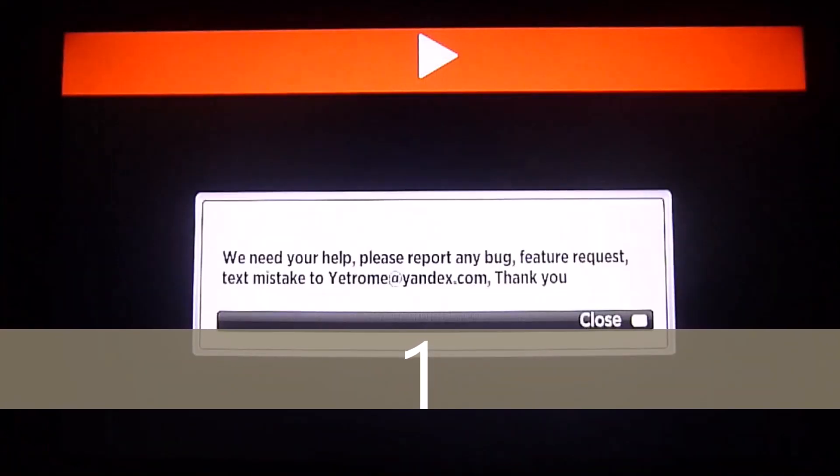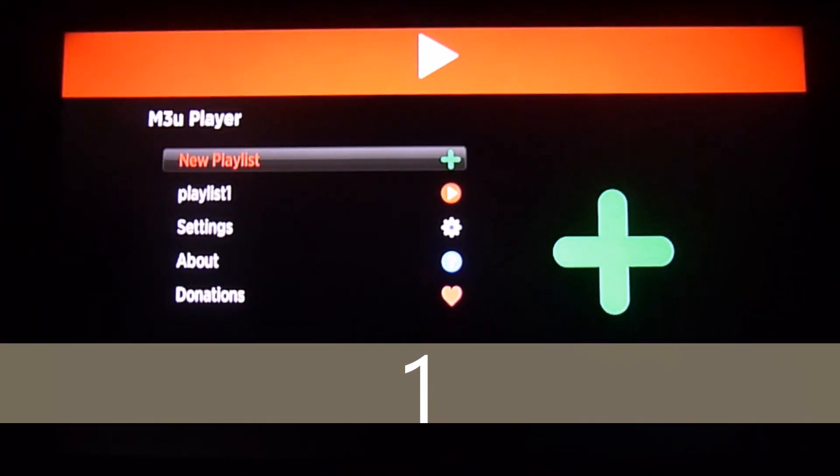Greetings, fellow Roku users! Today we will show you the three most renowned IPTVs.